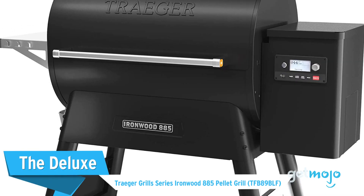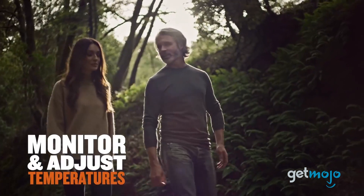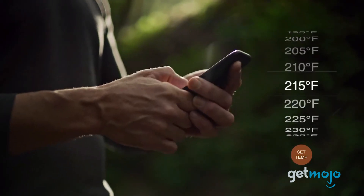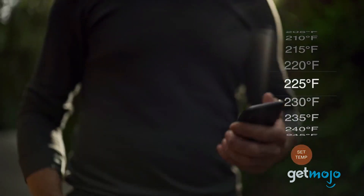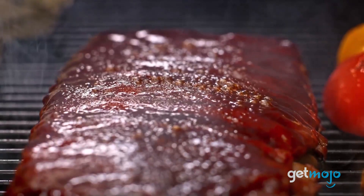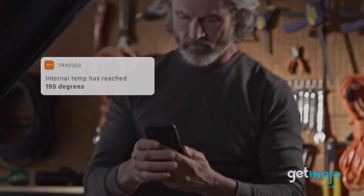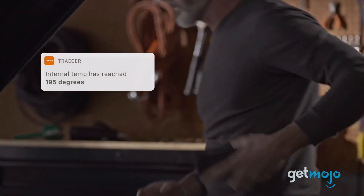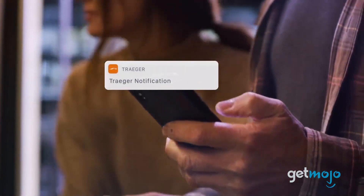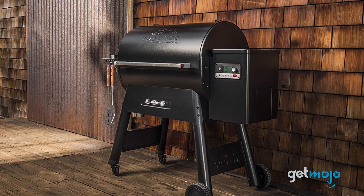The Deluxe: Traeger Grill Series Ironwood 885 Pellet Grill. While this grill is on the pricier side, it's probably the most intelligent and tech-savvy model on this list. Sure, it offers things like smart app integration, which helps when programming cooks, but its biggest boon is its Amazon Alexa compatibility. Alexa brings with it a series of voice features, allowing you to adjust things like temperatures and timers, which is great if you have your hands full entertaining guests. We love this model's digital display readout too.